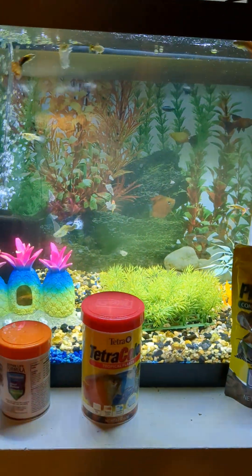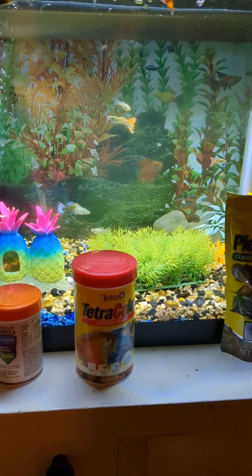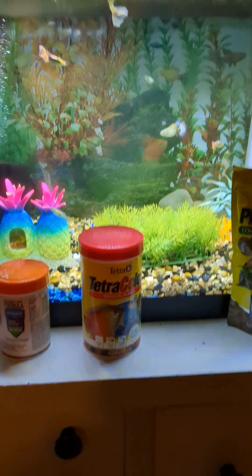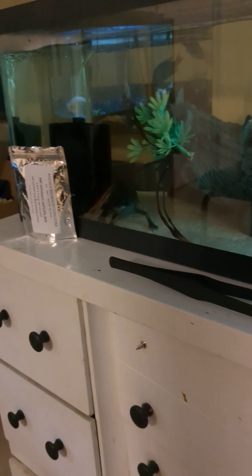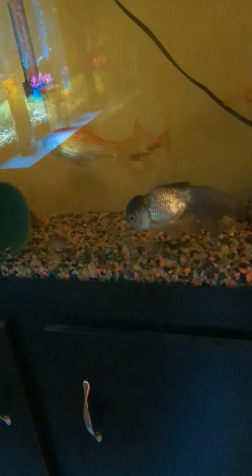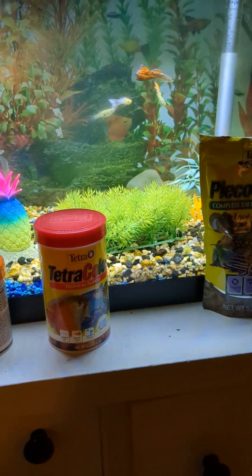If you like this, comment, share, and subscribe, and I will try to make some videos as soon as I can. I just wanted to give you guys an update on all the fish that are still alive and doing well. Thank you everybody, and have an amazing day. Bye-bye.